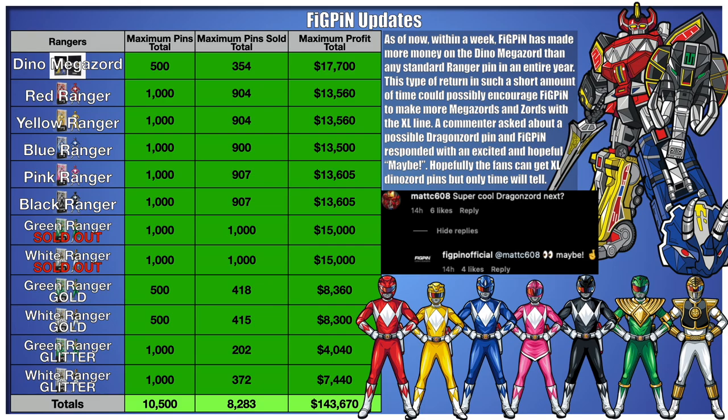This type of return in such a short amount of time could possibly encourage Figpin to make more Megazords and Zords with the XL line. A commenter asked about a possible Dragonzord pin, and Figpin responded with an excited and hopeful maybe. Hopefully the fans can get XL Dinozord pins, but only time will tell.